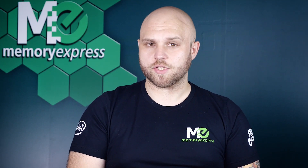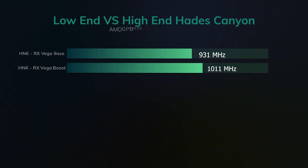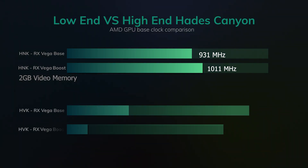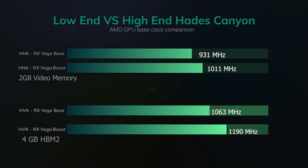If we look more closely at the AMD side of things — that is, the GPU — the lower-end model has a slightly lower base clock of 931 MHz, boosting up to 1011 MHz, with just 2 gigabytes of video memory. On the higher-end model, we see a base clock of 1063 MHz, boosting up to 1190 MHz, and 4 gigabytes of a special type of high-bandwidth video memory, also known as HBM2.